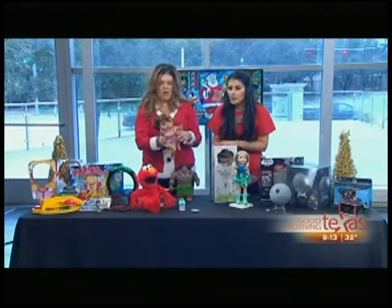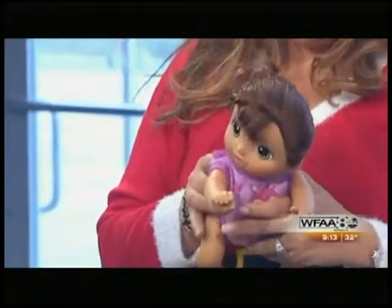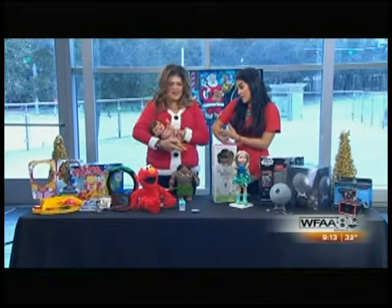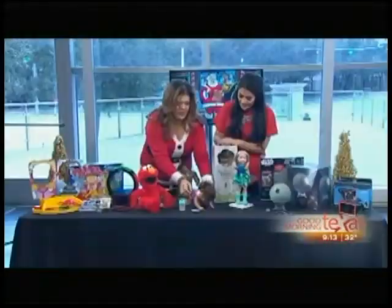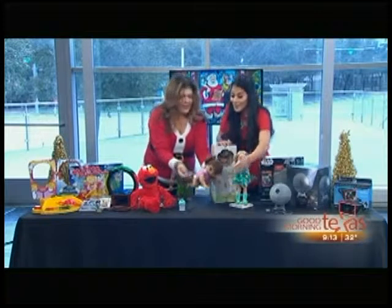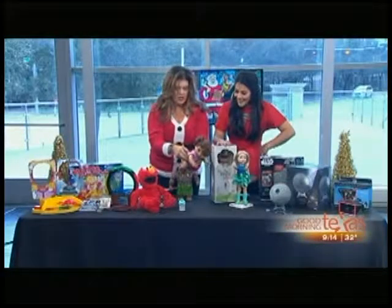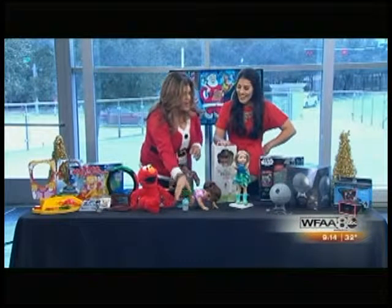Baby Alive has been out for a while and she's done all kinds of things. Now, besides the fact that you can feed her, give her something to drink, and change her diaper — this one's kind of fun because now she moves. This is Baby Go Bye Bye, and she can actually be activated with the rattle as well. If you've got a little girl who just loves her babies, this is the ultimate. My daughter trying to keep her hands off this doll for the last couple of days has been pretty hard.